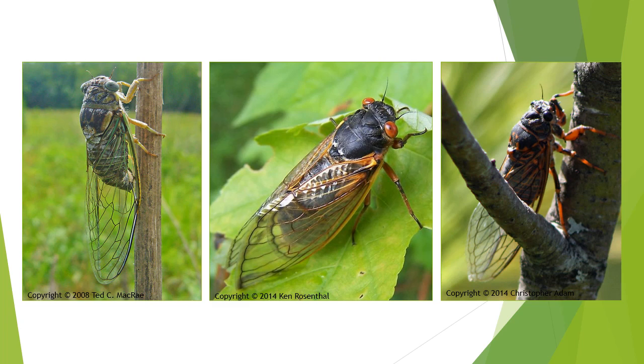Here are a few other species we have here in Michigan — some emerge annually and others emerge periodically. Thank you for joining us for this Neighborhood Creature Quiz. See you next time!